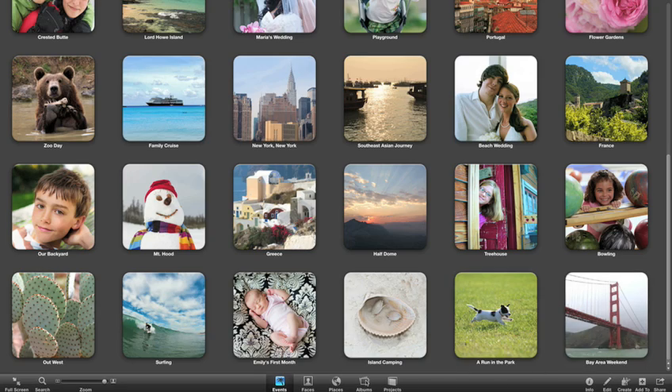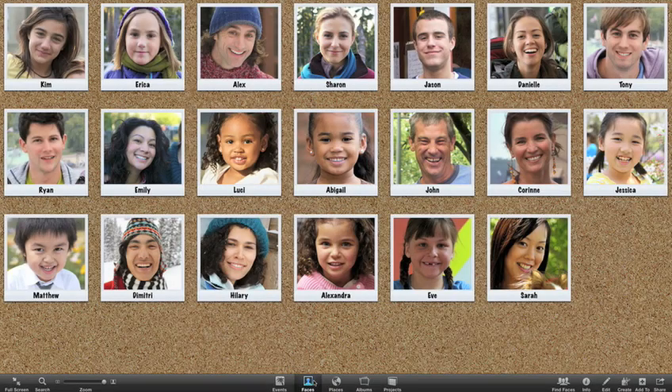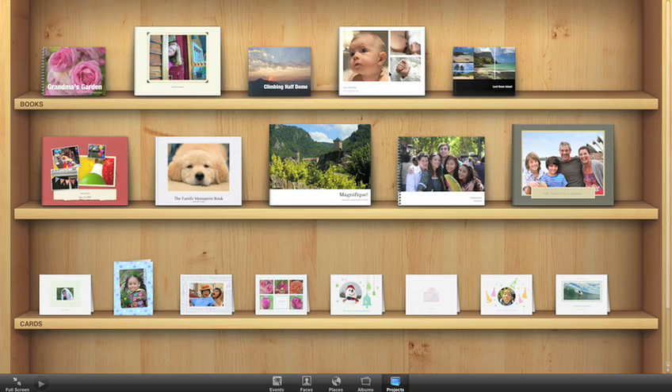This expansive canvas gives you more room to browse through your albums, see your friends using Faces, view your pictures organized by location with Places, and with the new bookshelf view, see all of your print projects like books and cards at a glance.